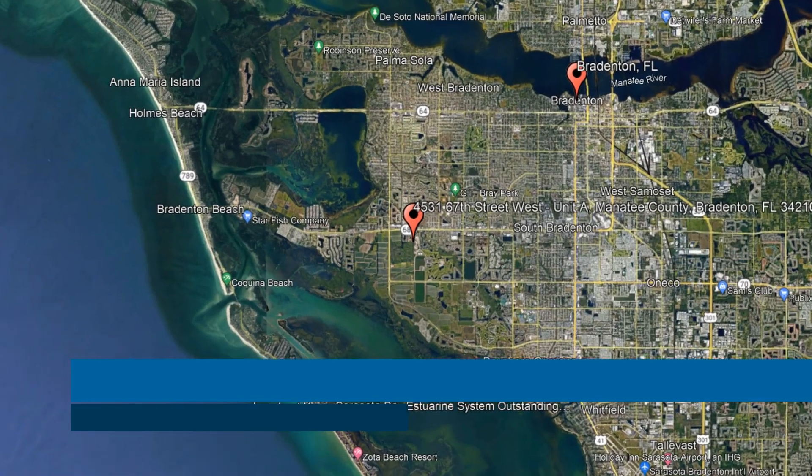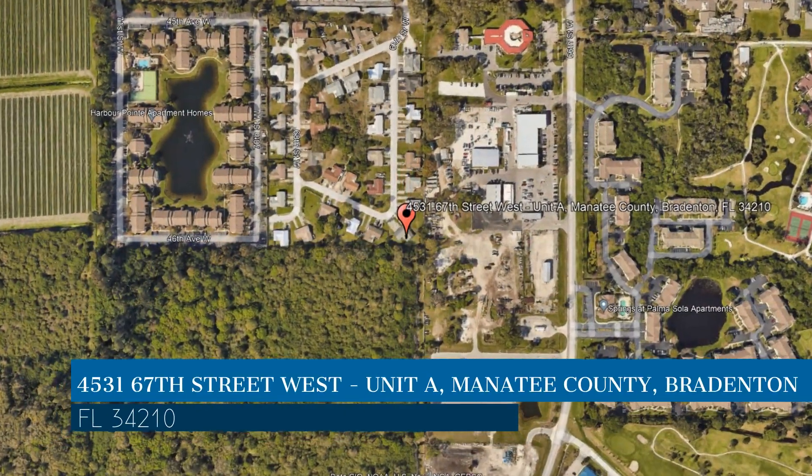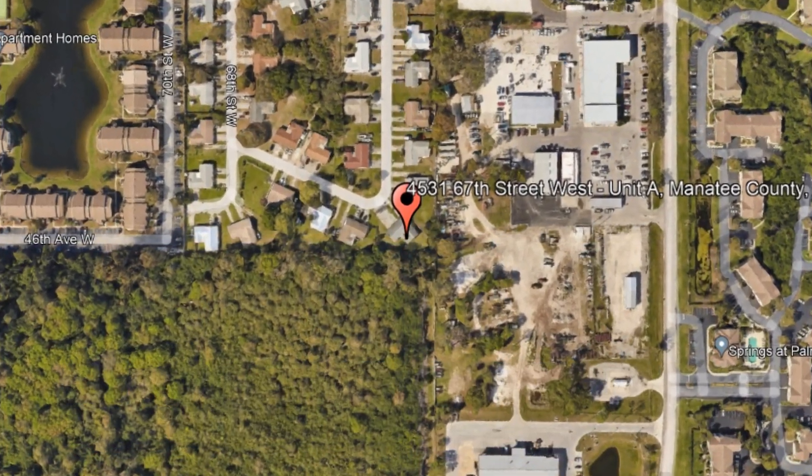Here are photos of an available rental property — make it yours today. This property is located at the address on your screen, and this video is brought to you by Relax Realty Group, a leader in Bradenton Property Management.